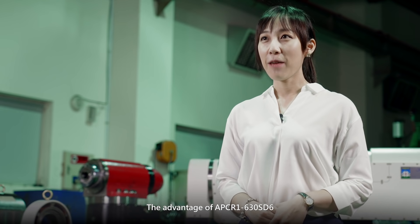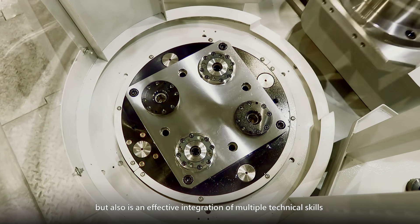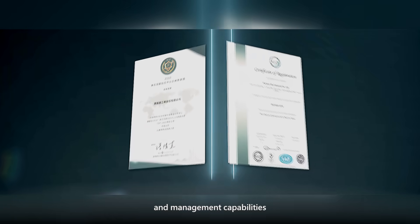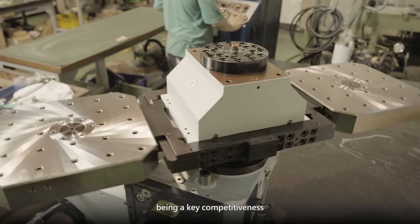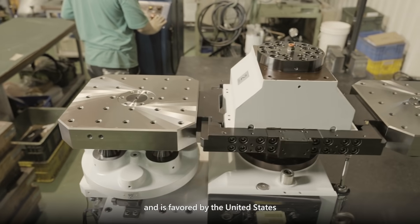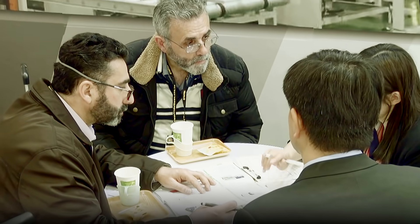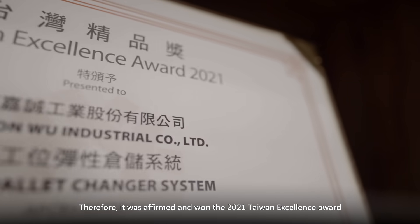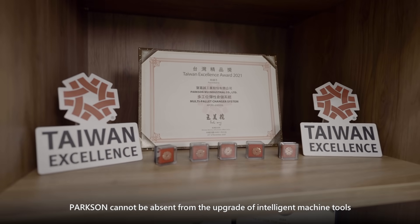The advantage of APCR1C30SD6 is not only its strong individual capability, but also its effective integration of multiple technical skills and management capabilities. This is why it stands out among the APCR1C series, serving as a key competitive product favored by the United States, Japan, and European countries — earning the 2021 Taiwan Excellence Award. Paxson cannot be absent from the upgrade of Intelligent Machine Tools.